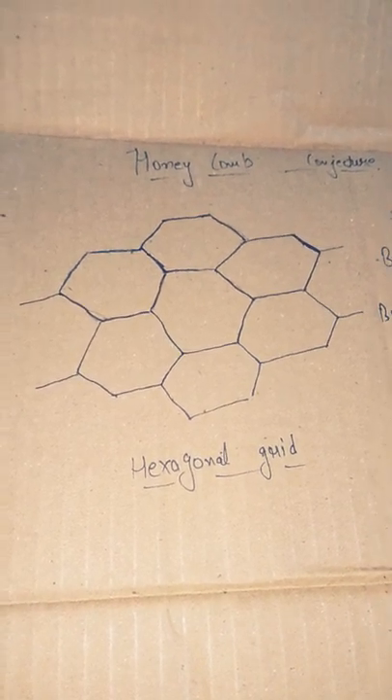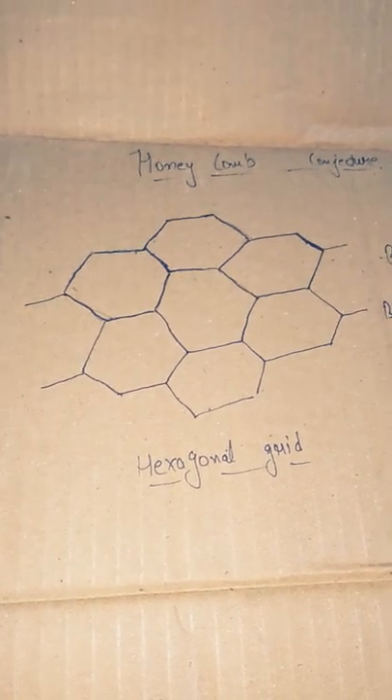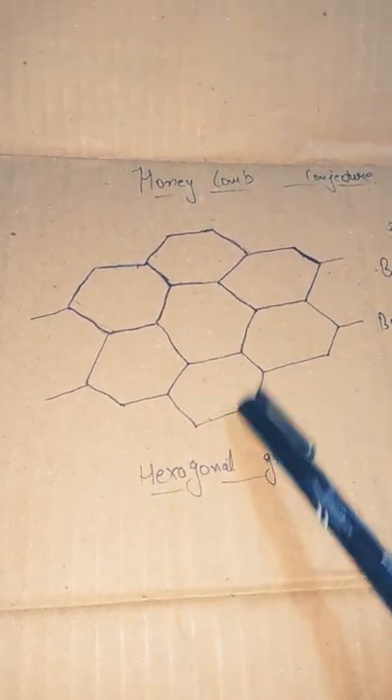In this conjecture we are going to talk about the shape of honeycombs. As we all know, the shape of a honeycomb is like a hexagonal grid, which you can see in the diagram.